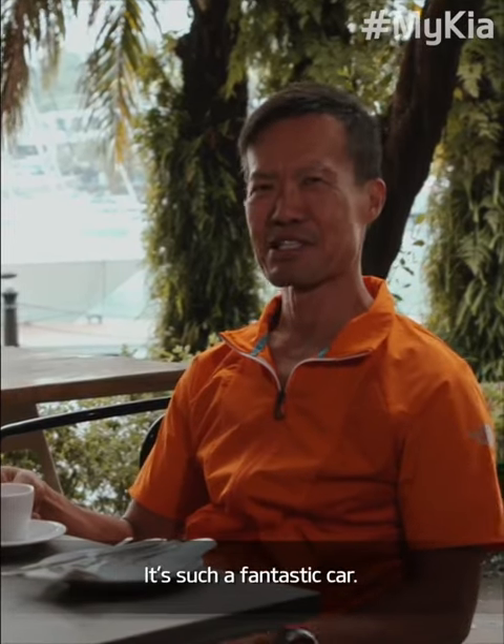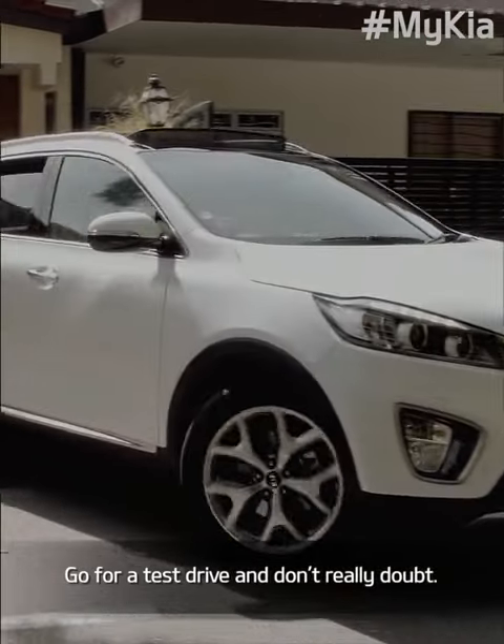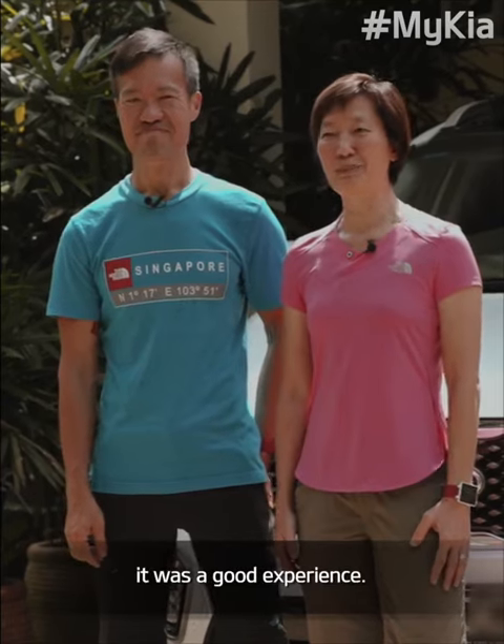I tell all my friends about Kia — such a fantastic car. We're so lucky to have found it. Go for a test drive, don't rule it out. Today was a great day, it was a good experience. Thank you very much for joining us.